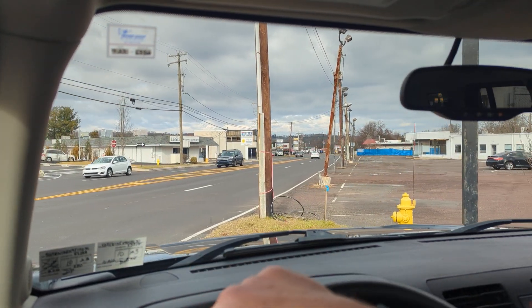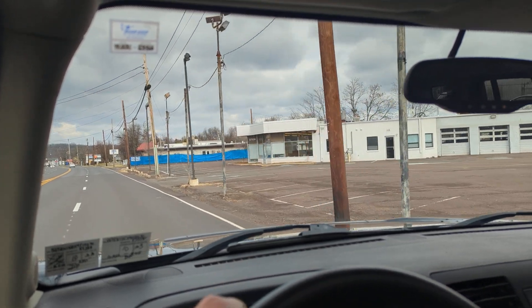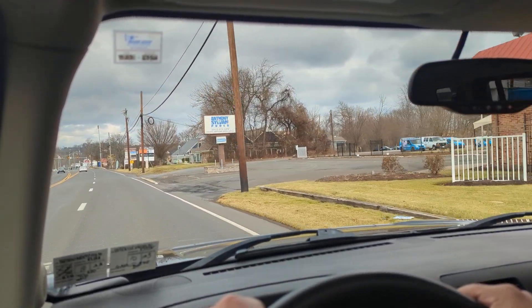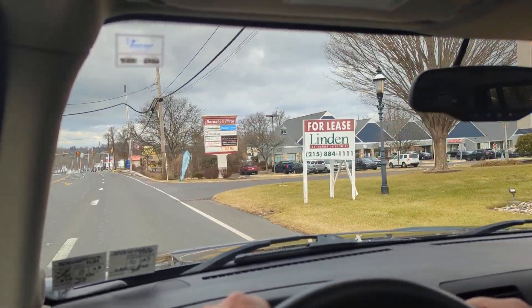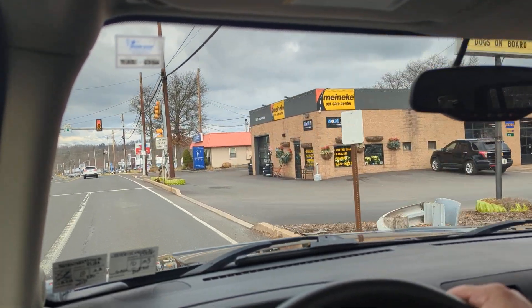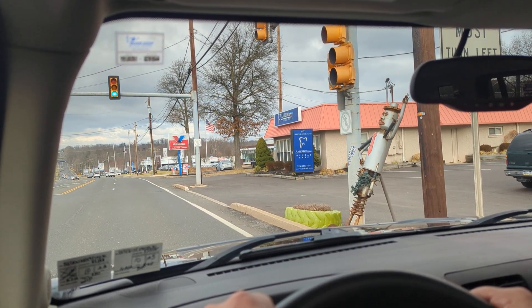A short drive in the Hummer H3 — you will not find a nicer one than this. Fifty-seven thousand and change miles; it's really difficult to find one with such low miles anymore. These are such cool trucks. Take a look at all of the photos — this car is immaculate, immaculate. Paint is fantastic; it's been ceramic coated, all factory original paint.